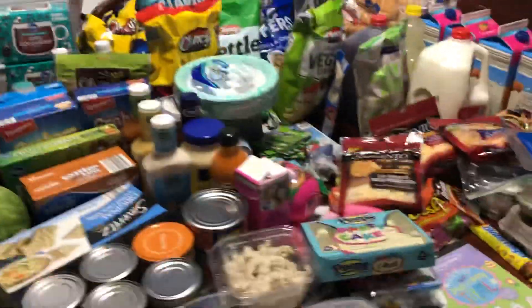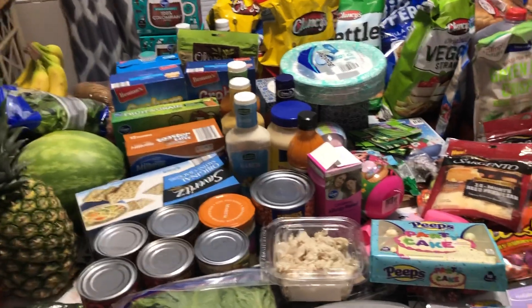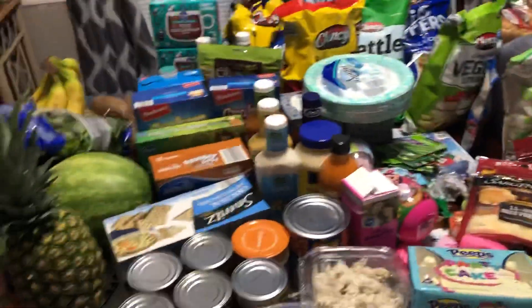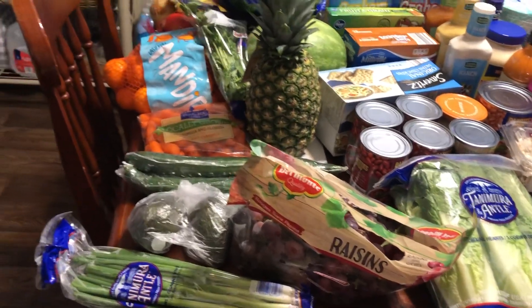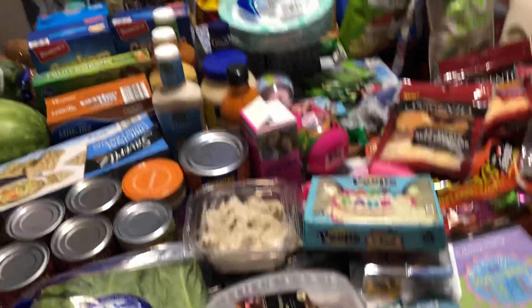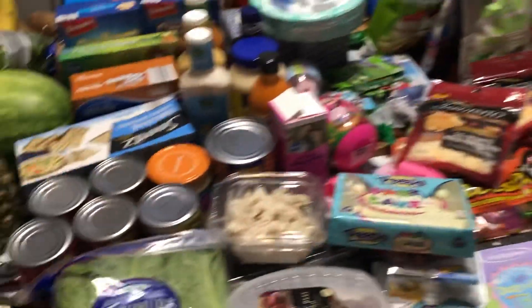Not pictured: there's also some popcorn chicken we had as a snack, my Mountain Dew and another green tea, and like I said there are actually three whole milks. This should definitely get us through two weeks. I still have produce left, lots of frozen veggies, and lots of canned fruit — fruit cups, applesauce pouches, that whole shebang. This is everything for our family of four.